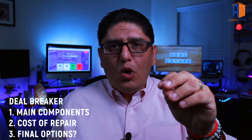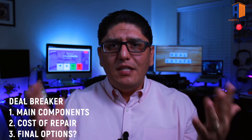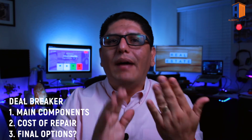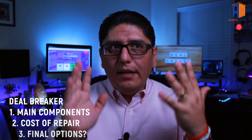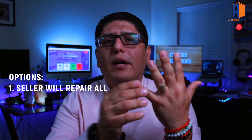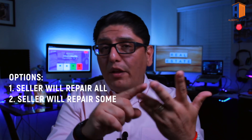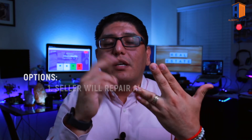Third, what are your options? When it comes to inspections, there are five possible outcomes. If the inspection finds 20 items you want repaired, the first outcome is the seller agrees to repair all of them — you put that in an amendment and move forward. The second outcome is the seller fixes 10 and you deal with the other 10.